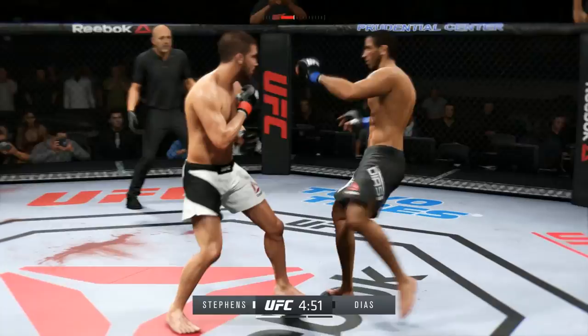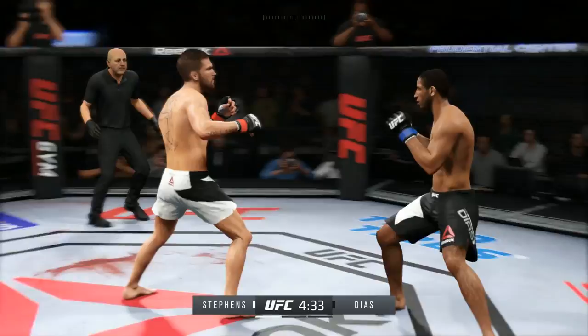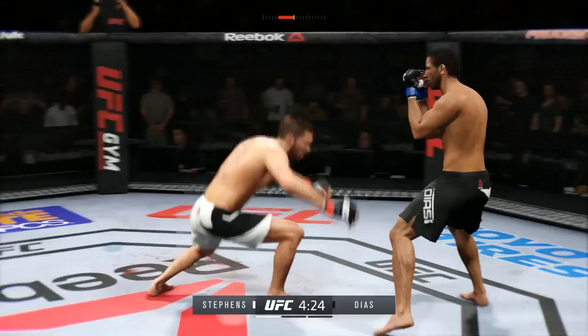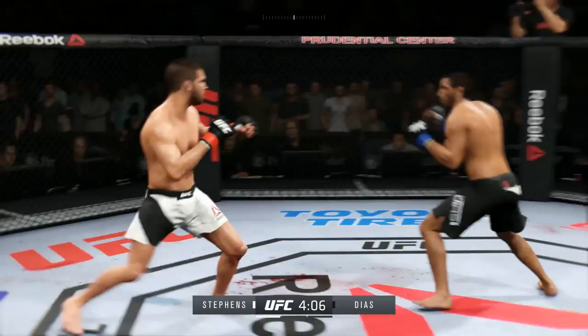Black trunks for Diaz, white trunks for Stevens. Oh, that's a big straight — good block. Stevens with the solid leg kick; they're going after it quick here. Stevens with the solid jab.